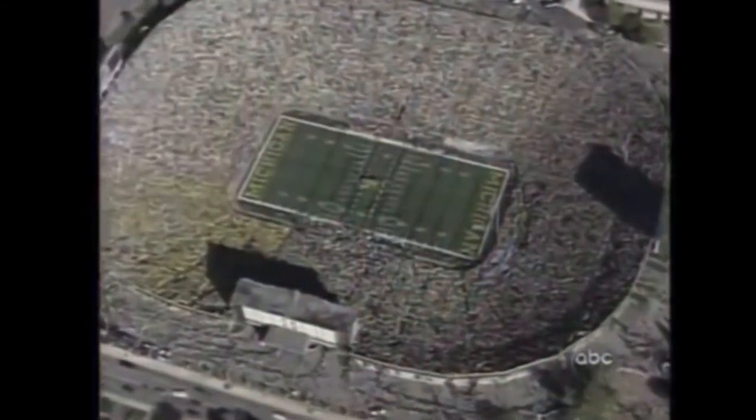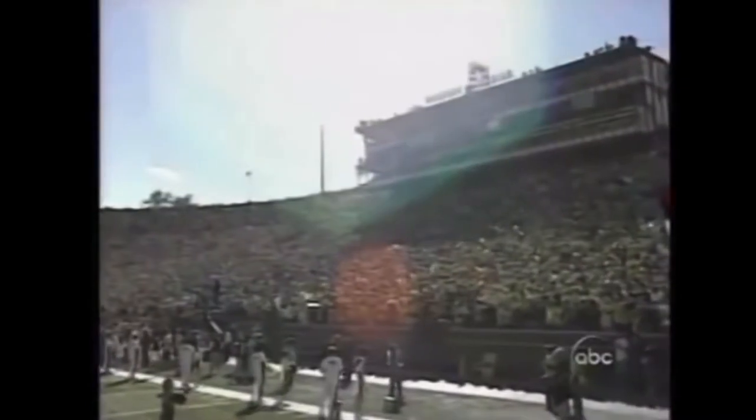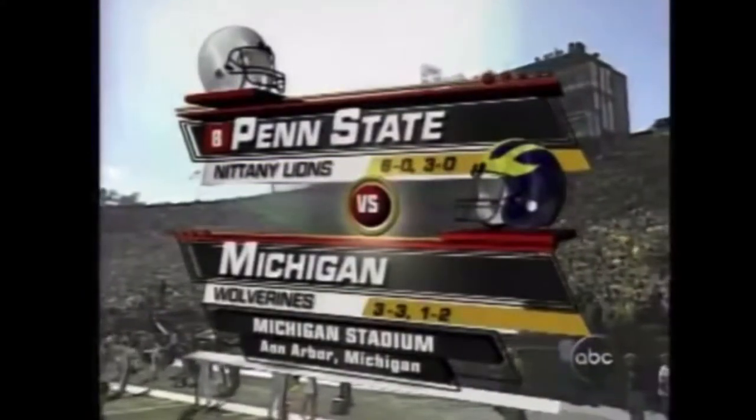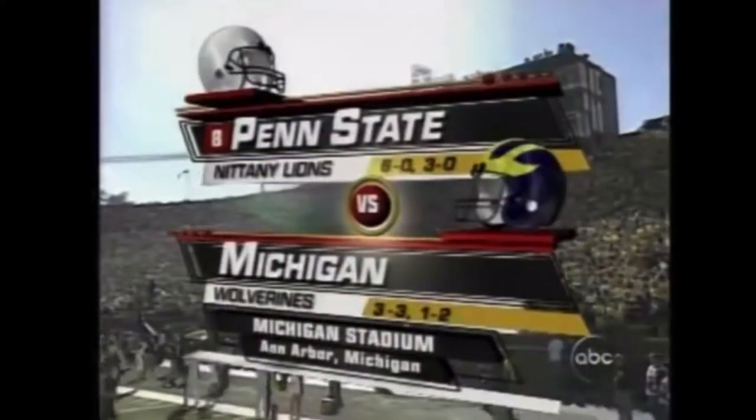On an absolutely gorgeous day in Ann Arbor, Michigan, ABC Sports brings you into the Big House. Over 111,000 will be on hand, and Penn State does bring that unblemished record into Michigan Stadium against the 3-3 Wolverines.